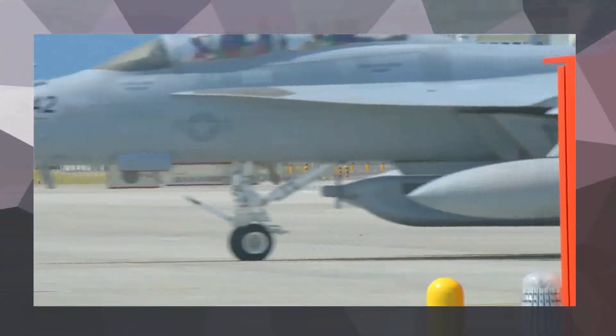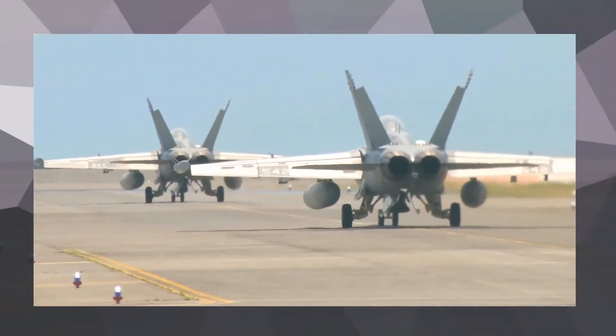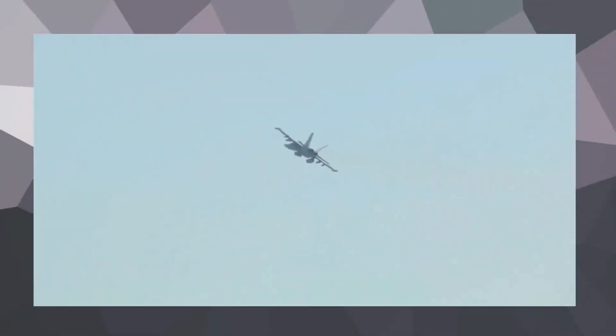The Growler has a range of 1,275 miles clean and a combat radius of 390 miles. Reporting from Marine Corps Air Station Iwakuni, Japan, I'm Lance Corporal Calvin Hilt.